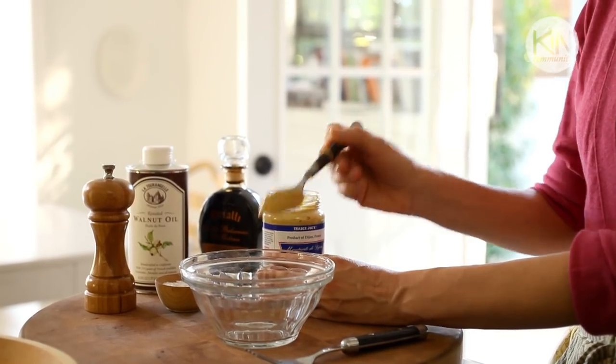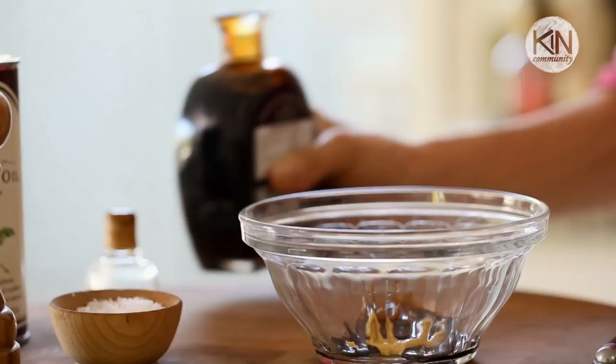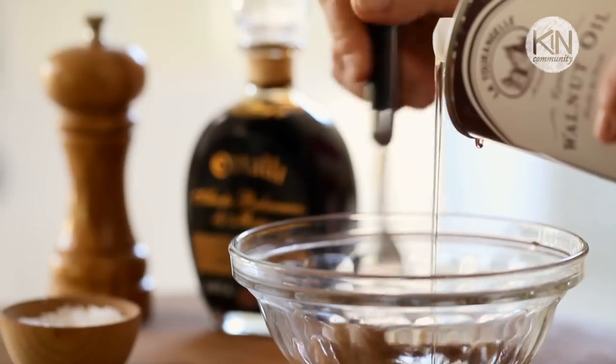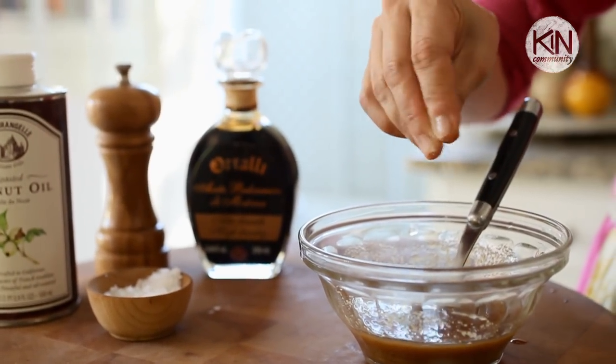You're going to start with a tablespoon of Dijon mustard. To that, add some balsamic vinegar, and then slowly add your walnut oil, about a tablespoon at a time. Once it's all combined, season with salt and pepper.